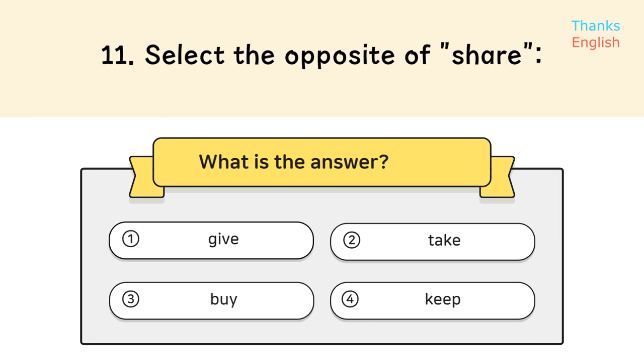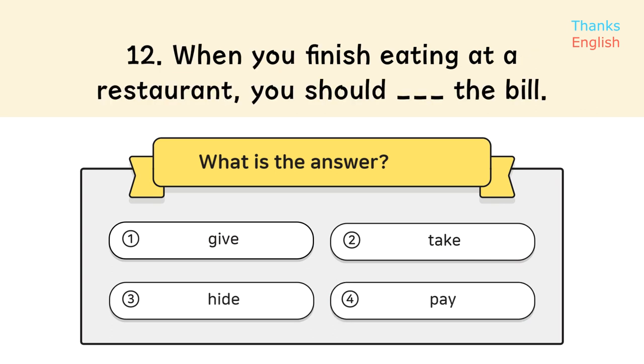Question 11. Select the opposite of share. Question 12. When you finish eating at a restaurant, you should pay the bill. Answer: 4. Pay.